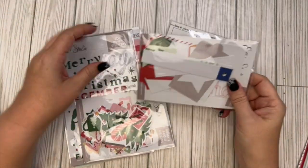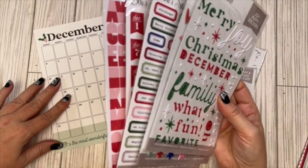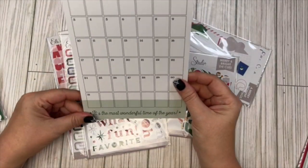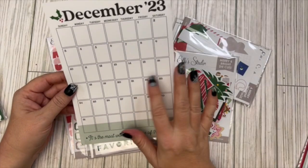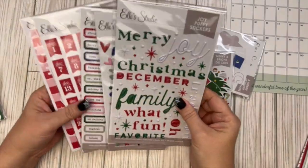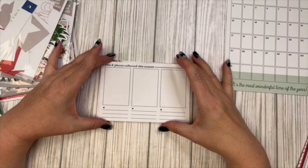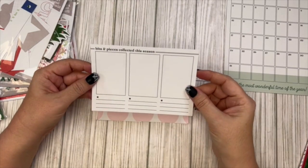Something new they did this year that they haven't done in the past: you could buy the bundle pack but also buy each item separately, which I was really excited about. I'm pretty sure I bought two of the calendars — I'll have to check my order. Let's look at what's in the actual collection kit, starting with the journal cards. I love this 'Bits and Pieces' collection — I love that it matches that one paper I showed you earlier with the boxes.